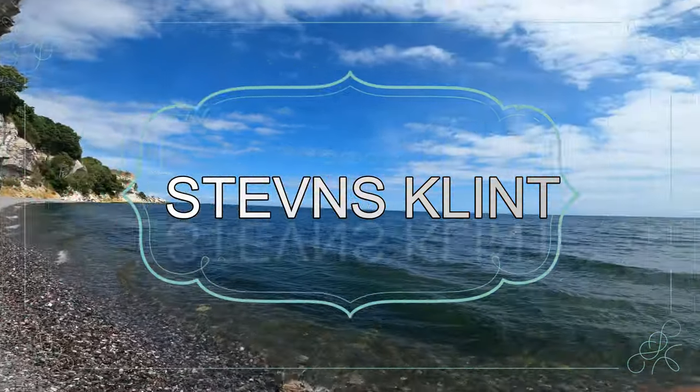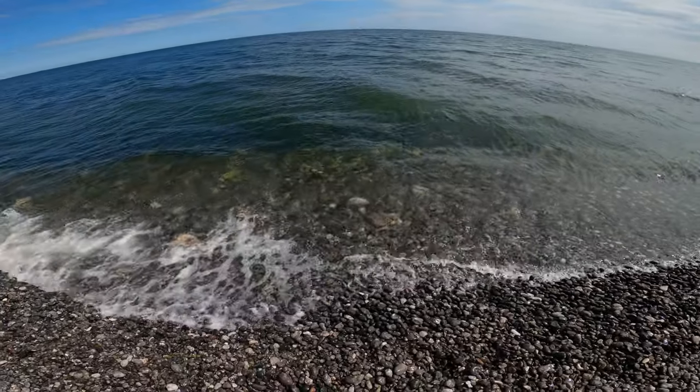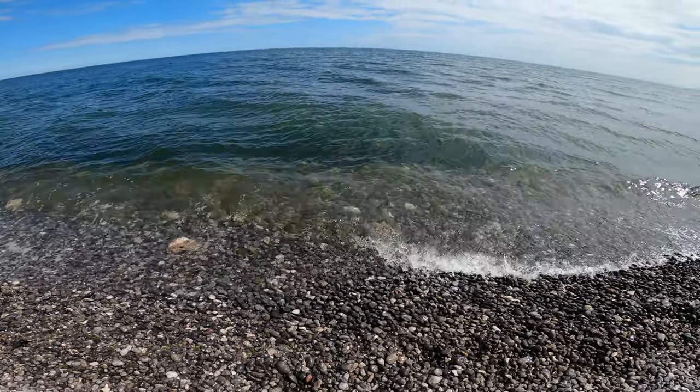Steuens Klint is a white chalk cliff in Denmark stretching 17 km along the coast. It is a UNESCO heritage site because of its geological importance.